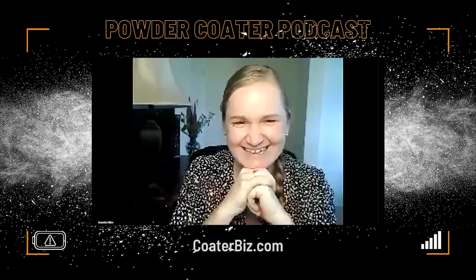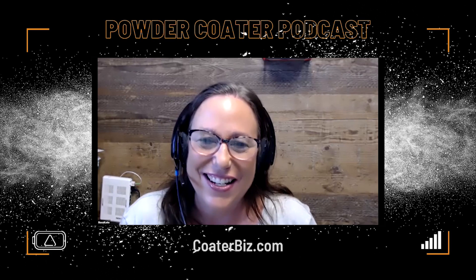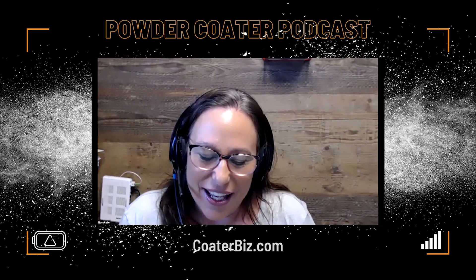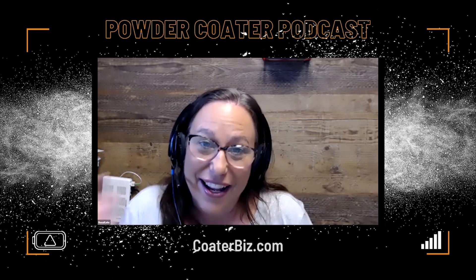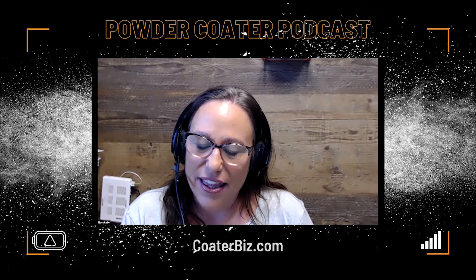For those that are listening, I gave Danielle a branded coffee cup with Maui Powderworks on there, and she always features it in her social media, which I just love. She loves to sneak it in just to see if I'm paying attention. I did try to do a Reel, and I think it was hard to know that I was actually doing it right.